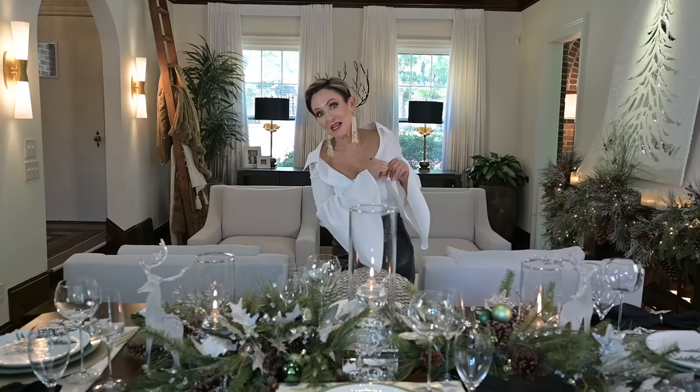So now I've shown you the formal parts of my house. Would you like to see the less formal parts - the family room and the kitchen? Let's do that. So let's take a look at the room that I spend the majority of my time in - it is my family room.